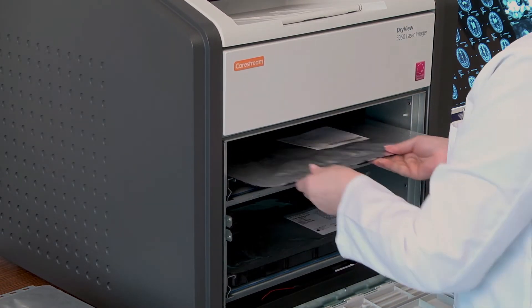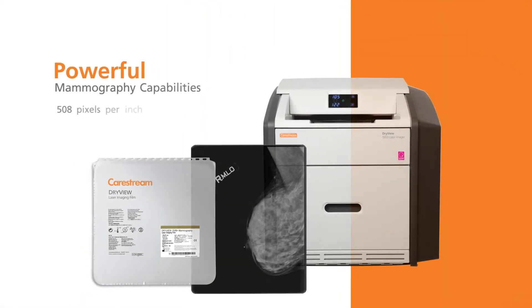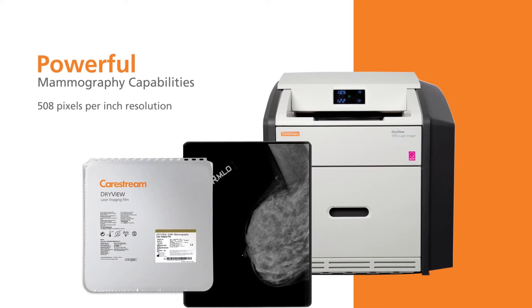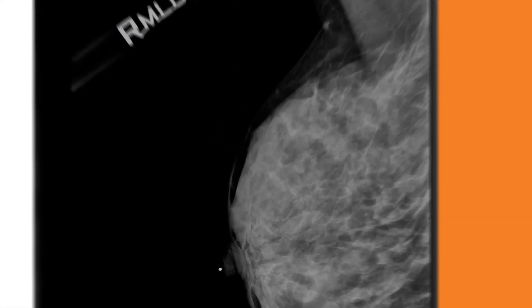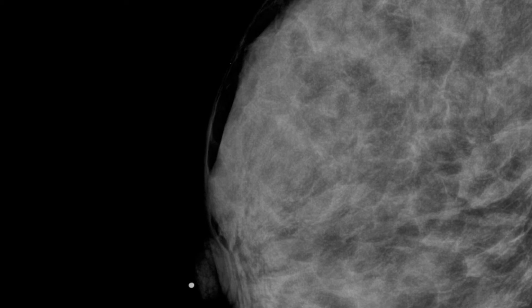Two film sizes or film types can be supported concurrently in the laser imager. High 508 pixels-per-inch resolution film printing for mammography or general radiography supports a maximum density of 4.0 on film from CR mammography and full-field digital mammography systems.